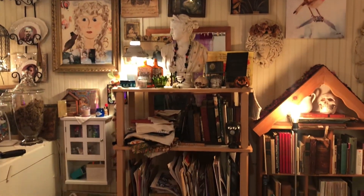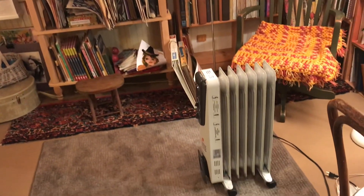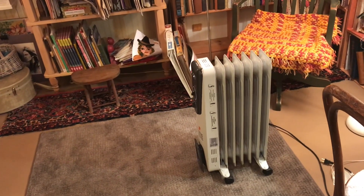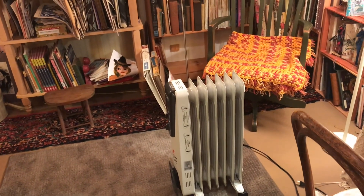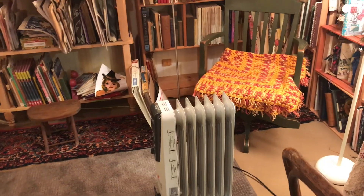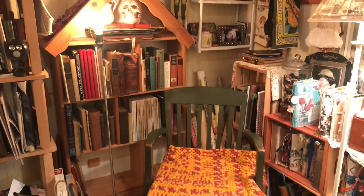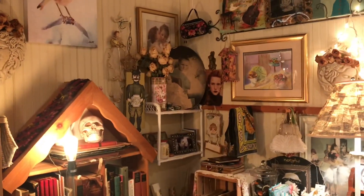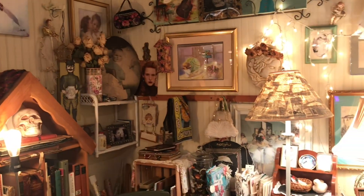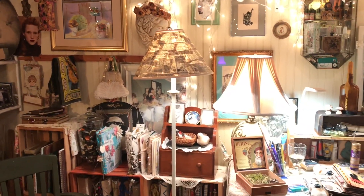It feels really good in here right now. I have my electric heater pulled out — it's not plugged in right now. I did use it the other morning and one evening recently just to knock the chill off, and it sits really close to where I do my work. It keeps my legs and feet warm, and it seems like if that part of you is warm, the rest of you is okay.